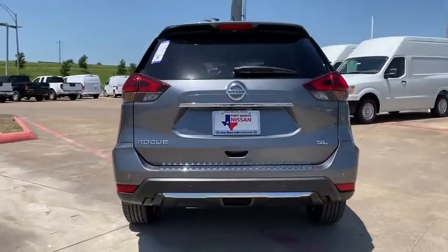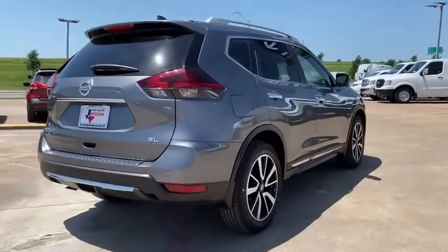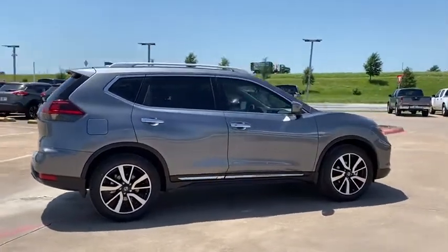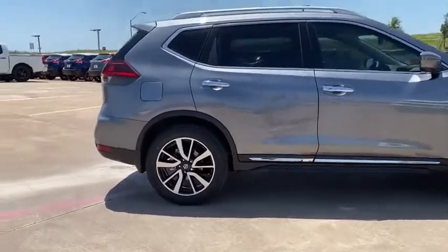This vehicle has less than 100 miles. Here are some of this vehicle's great options: traction control, Bose sound system, LED headlights, power liftgate, power passenger seat, navigation system, dual airbags, alloy wheels.